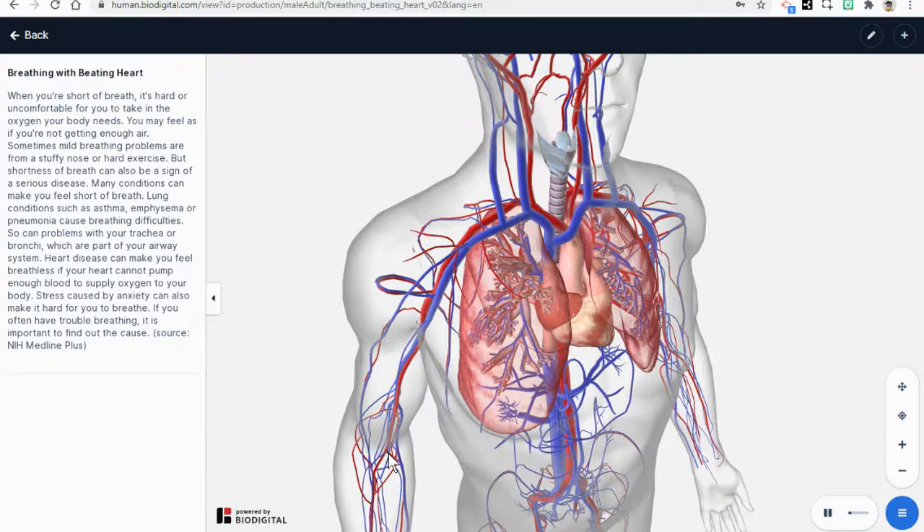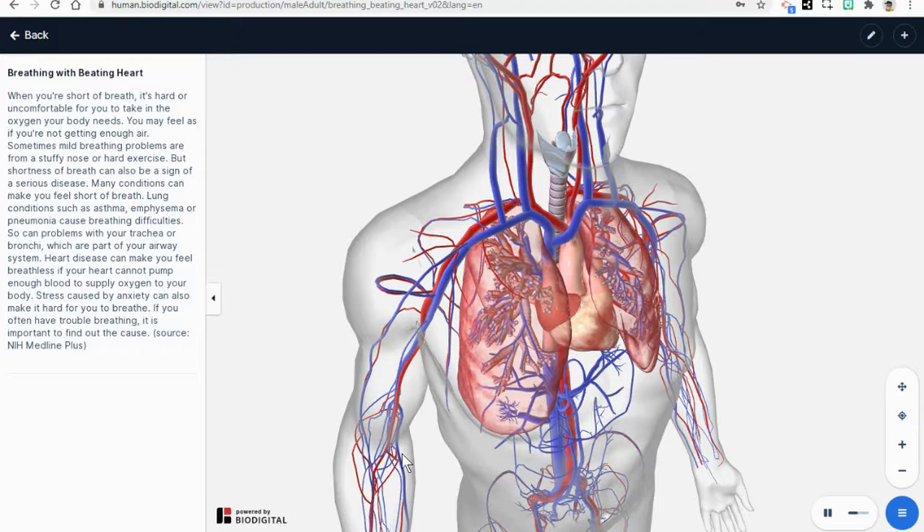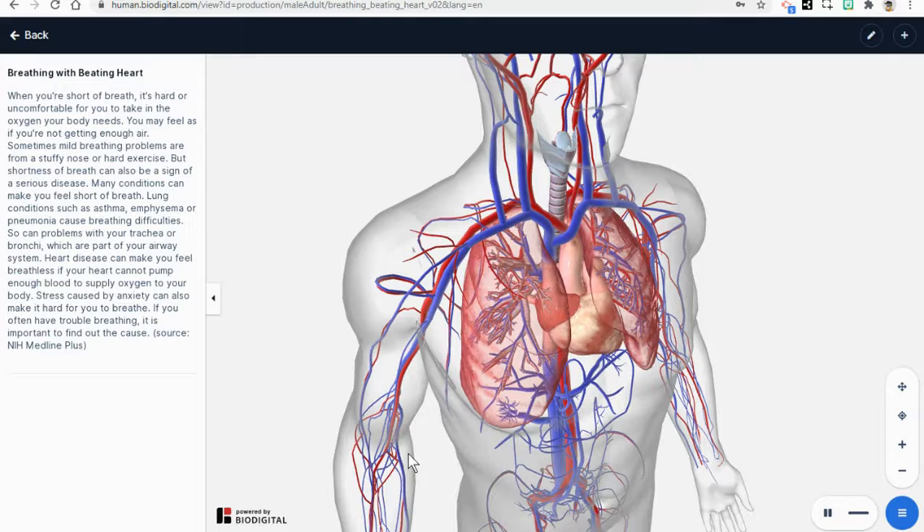The oxygen-rich blood goes to all the cells — the trillions and trillions of cells — the cells that you have in your fingers, your toes, and in your nose. These cells use up the oxygen, but they produce a waste material they want to get rid of, called carbon dioxide.